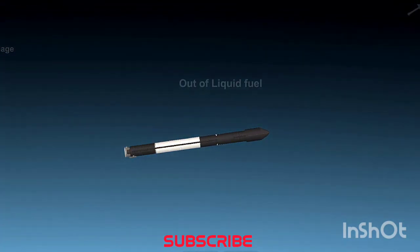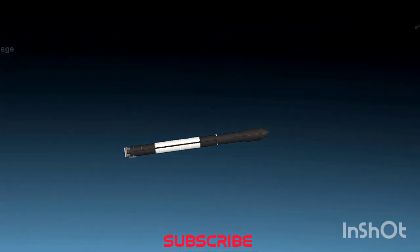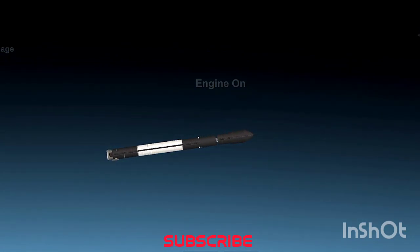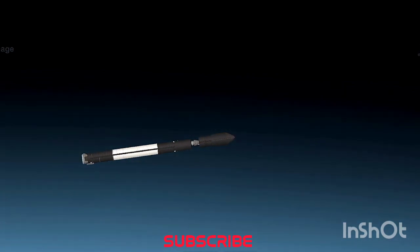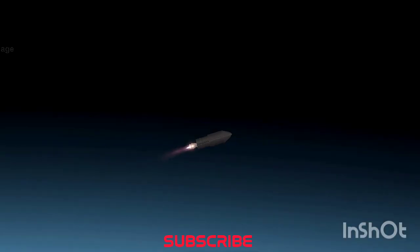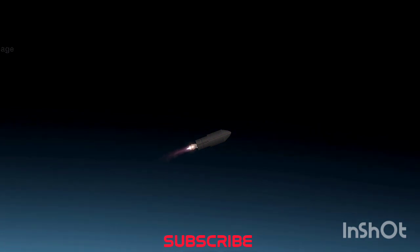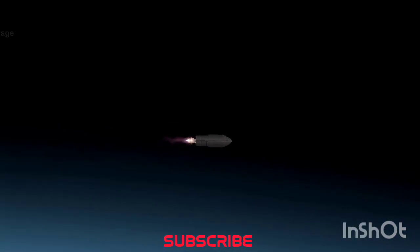MECO confirmed. Stage separation successful. Stage 2 ignition confirmed. We have had a successful MECO, stage separation, and second stage engine start for Electron. Up next will be the fairing jettison, where the two halves of Electron's protective fairing split and fall away from the vehicle to expose IQPS's satellite to space in preparation for payload deployment. We might see those two halves on screen as we clear that next milestone.